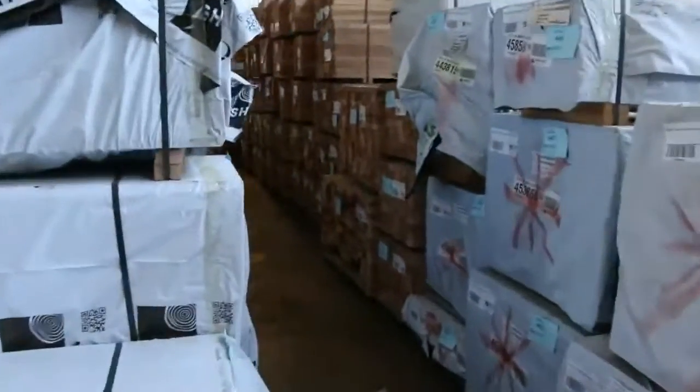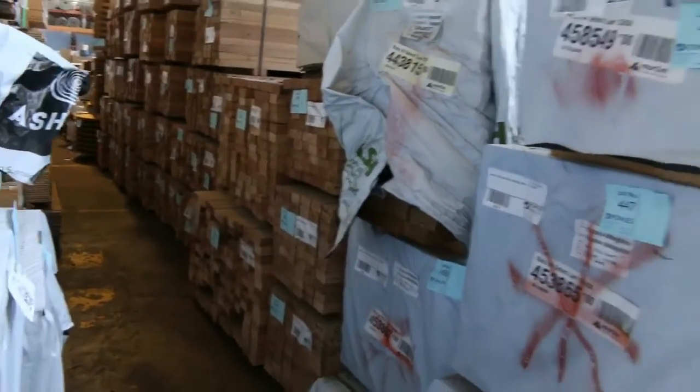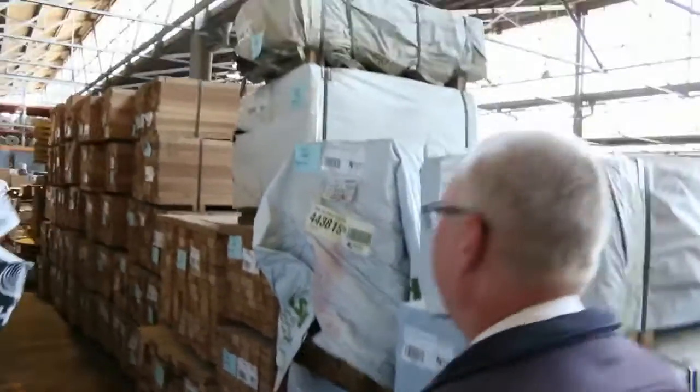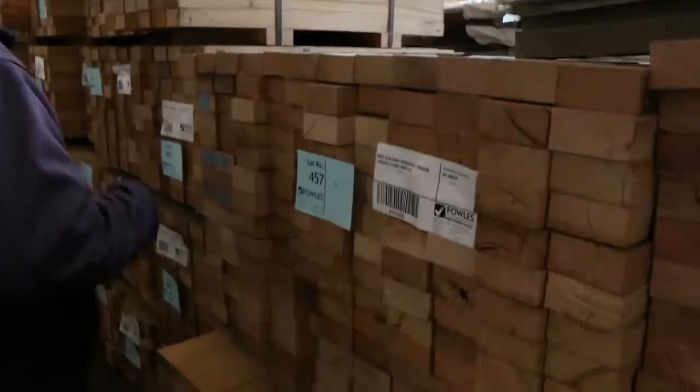Some of the ash here - we've got some of the 125x50 select grey dress shorts there. In behind there, have a look at all this - a whole heap of the 90x45 shorts. We've got 900s, 1200s, 1.5s, 1.8s and 2.1s.